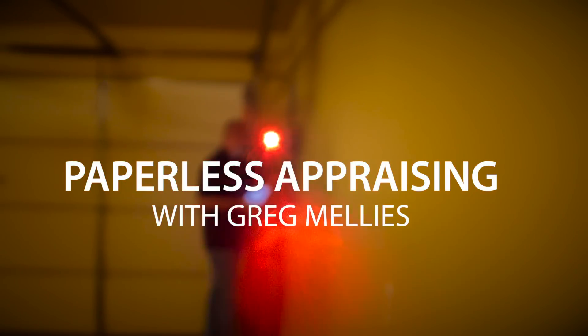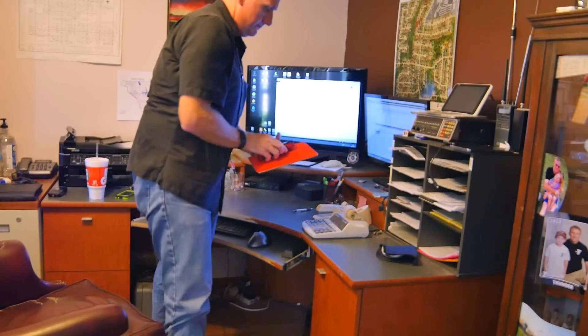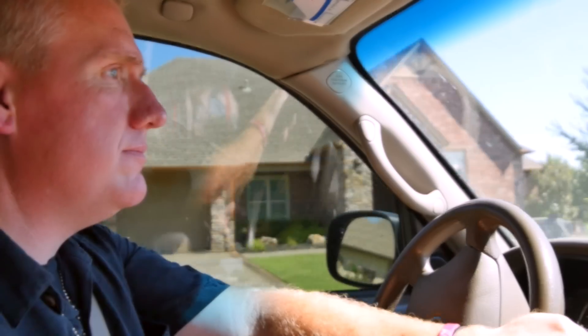Every appraiser I talk to, the first question I always ask is: why are you still using a clipboard? My name is Greg Millies. I started appraising back in 2000, 2001 — so about 15 years now. I've done residential appraisal; I've never gotten into the commercial side. I do only residential.